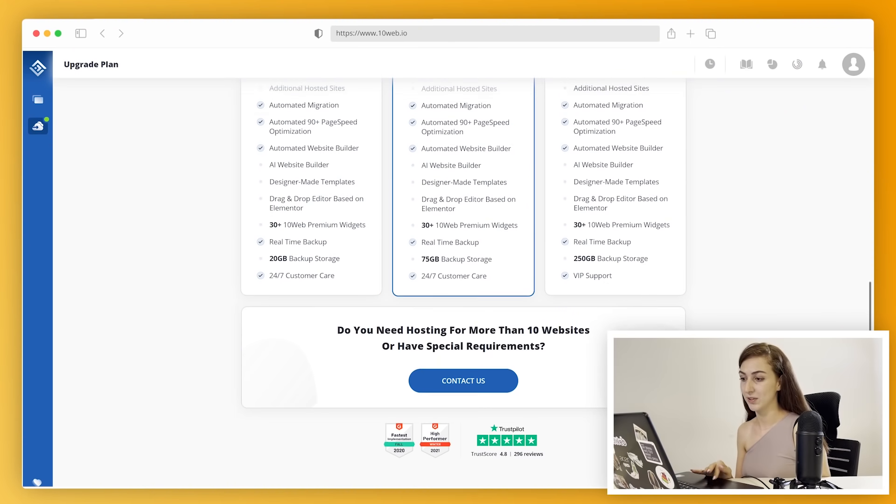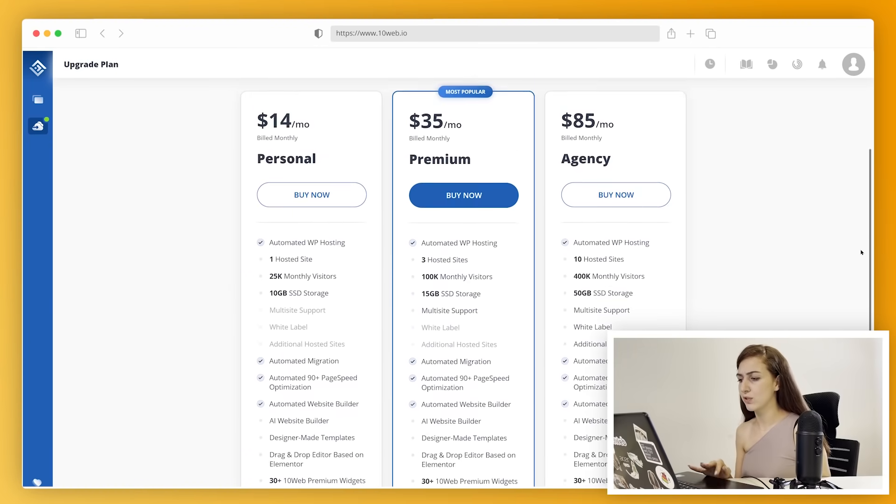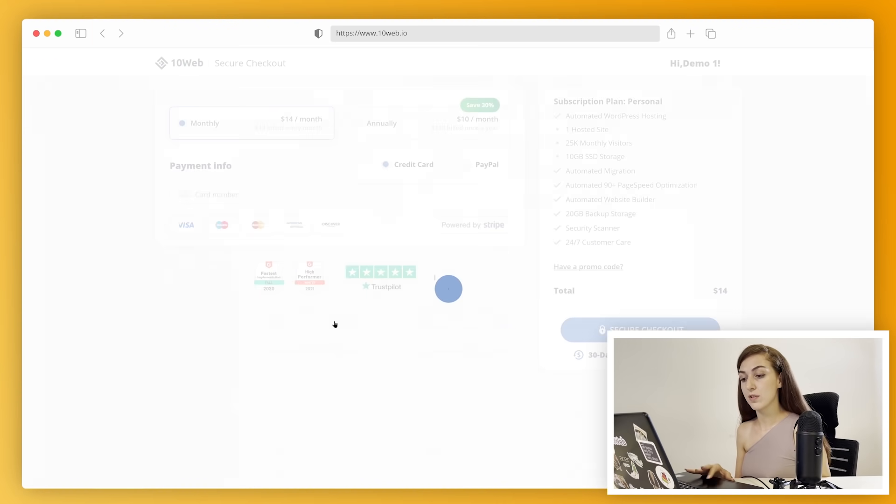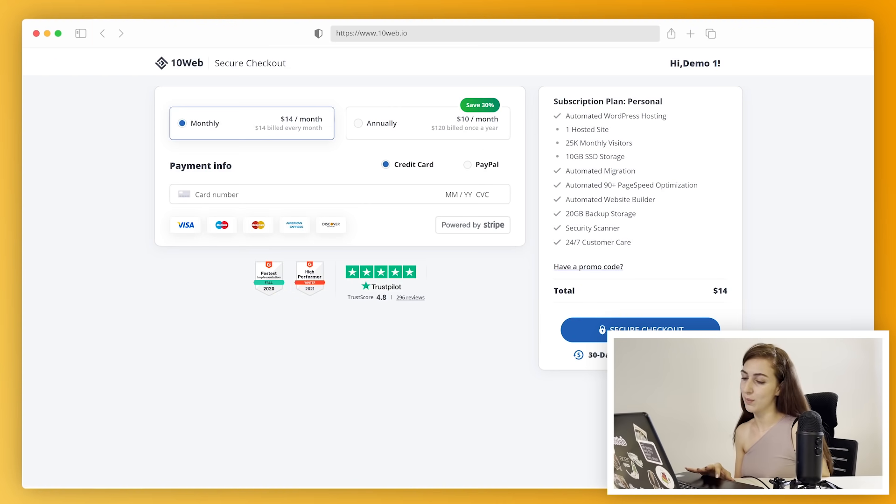The whole concept behind TenWeb's pricing scheme is for you to have everything you need to manage your site at the highest level. So even if you're just dipping your toes in automatic hosting and get a personal plan for just $10 a month, you still get all the features necessary to create a beautiful, high-quality website.